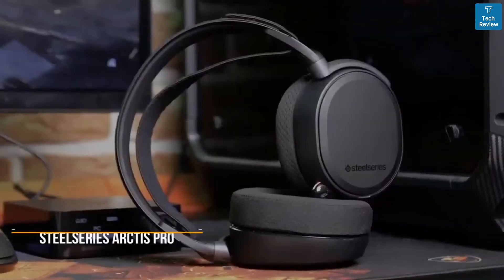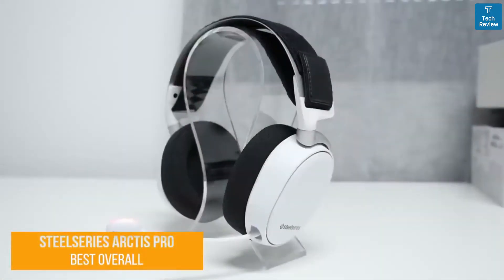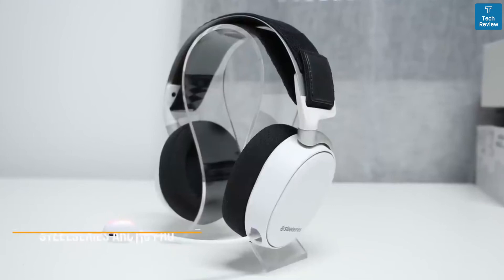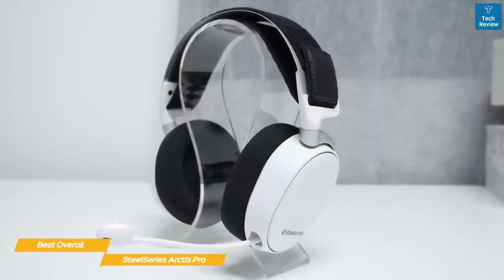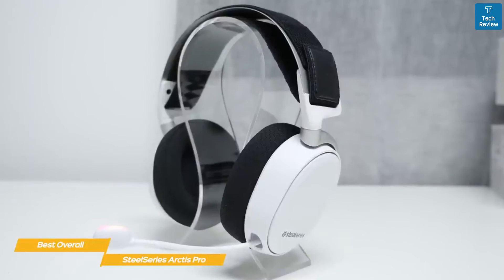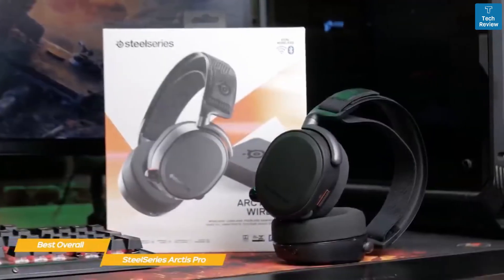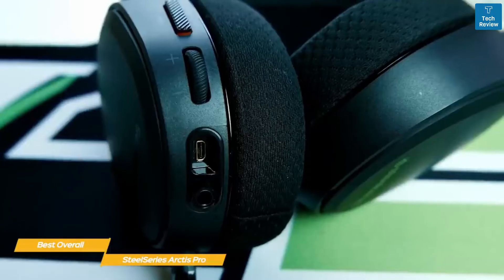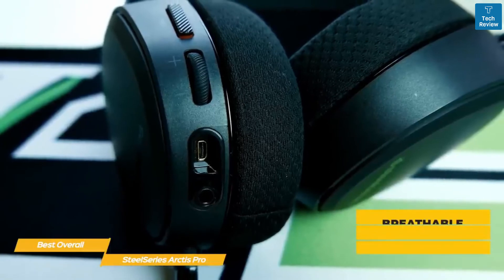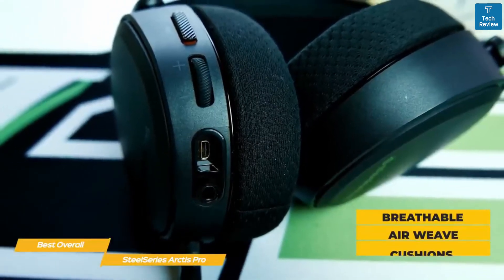Next up, the SteelSeries Arctis Pro, our pick for best overall PS5 headset. The SteelSeries Arctis Pro is a remarkably full-featured wireless gaming headset, complete with a handy transmitter that has its own controls and display, as well as both Bluetooth and wired connectivity as backups. Although it's a more expensive option, you'll be showered with premium features that make it well worth the investment. This headset features oblong-shaped earcups fitted with breathable airweave cushions that maintain a high level of comfort, even after hours of use.